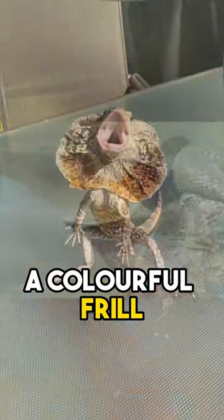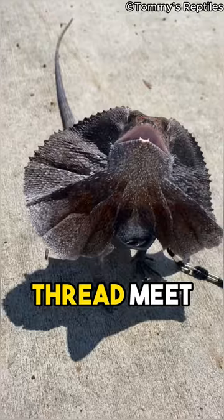A lizard expands a colorful frill around its head to appear larger when it feels threatened. Meet the Frilled Lizard, a lizard with a big flap of skin around its neck.